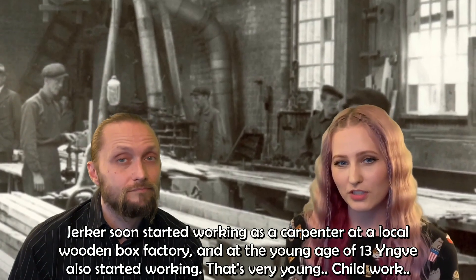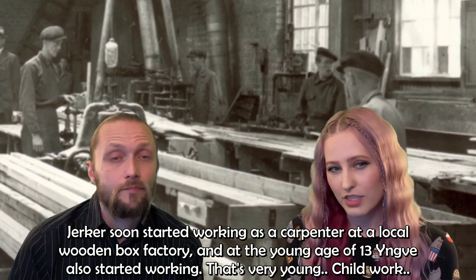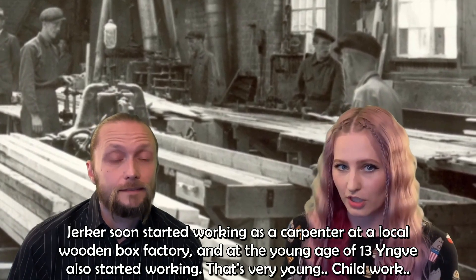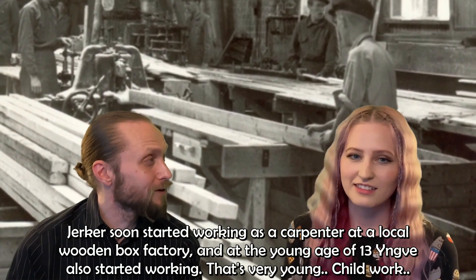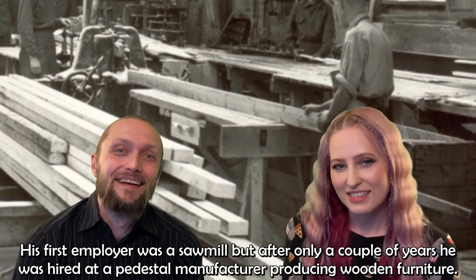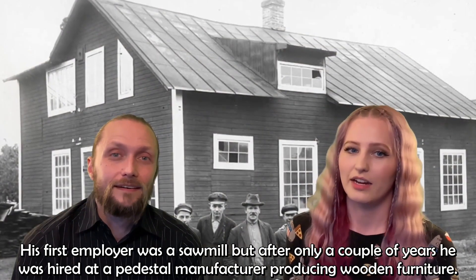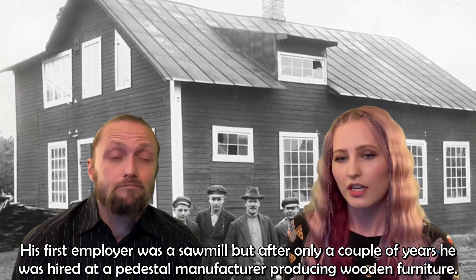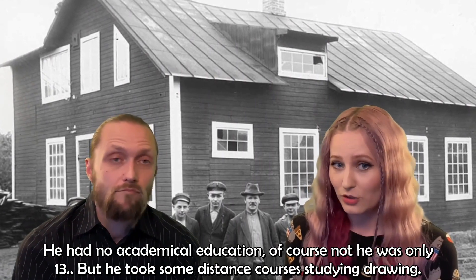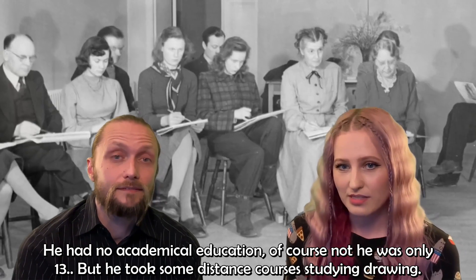Järker soon started working as a carpenter at the local wooden box factory. And at the young age of 13, Yngve also started working. His first employer was a sawmill, but after only a couple of years he was hired at a pedestal manufacturer producing wooden furniture. He had no academic education — he was only 13 — but took some distance courses studying drawing.